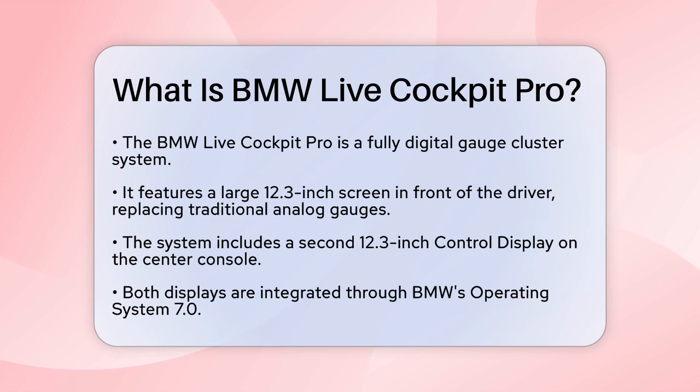The BMW Live Cockpit Pro is a fully digital gauge cluster system designed to enhance your driving experience. It features a large 12.3-inch screen directly in front of the driver, replacing traditional analog gauges. This screen is part of a broader system that includes a 12.3-inch control display on the center console, all integrated through BMW's operating system 7.0.